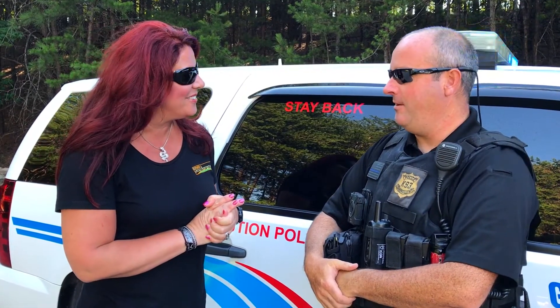Hey guys, I'm Tonya Curran, the Scaly Mom here at Scaly Adventures, and we're on location on the training field with the Greenfield Police Department. I'm here with Master Patrolman Derek Loftus, so thank you for welcoming us out here to film.